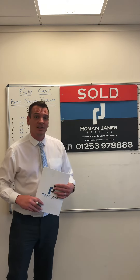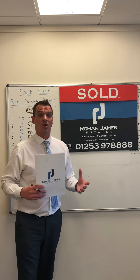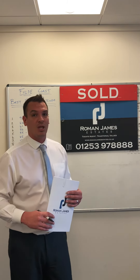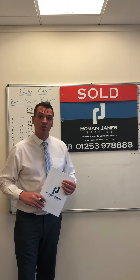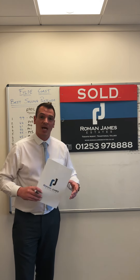Hope you find this information interesting and useful. If you're thinking of selling your property in the near future, give us a call on 01253 97888 — more than happy to come out and talk to you about what the market's doing and what we can do for you. Have a lovely day and thanks for watching.